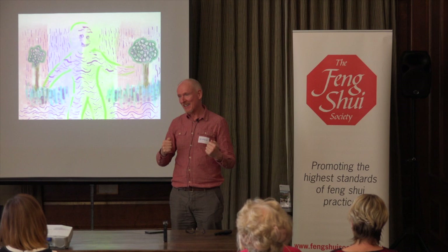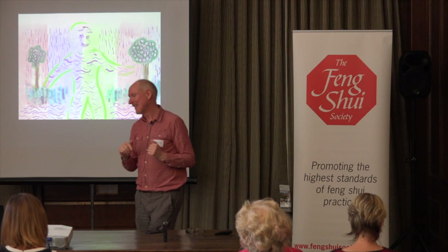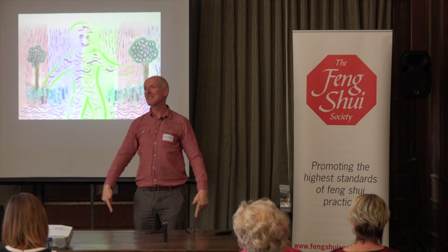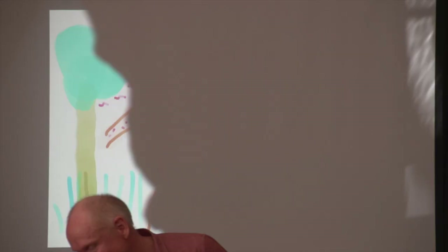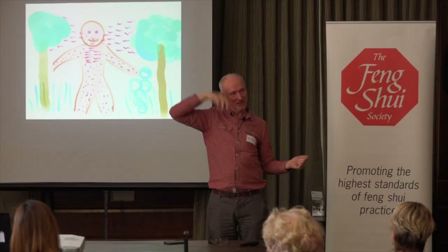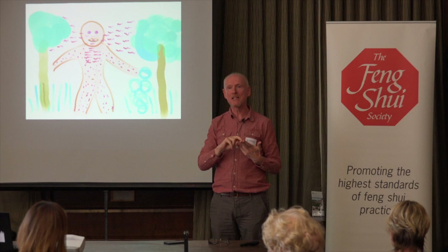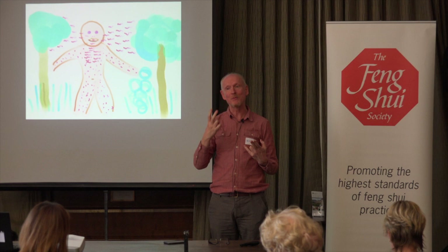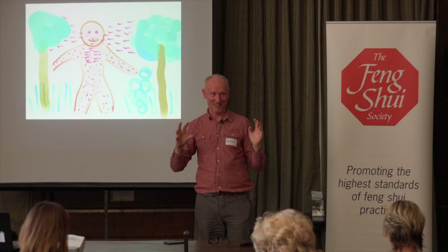That idea gets us out of a lot of mental health issues. The water inside us is contained within a bag which is our skin — essentially we're bags of water wandering around with some viruses and bacteria in them. We have a symbiotic relationship with the trees outside — they produce oxygen, we breathe it in, we give out carbon dioxide, they take that in. The words Feng Shui — wind, water — probably allude to this idea that it's all about the water in the air and that we're just part of the whole.